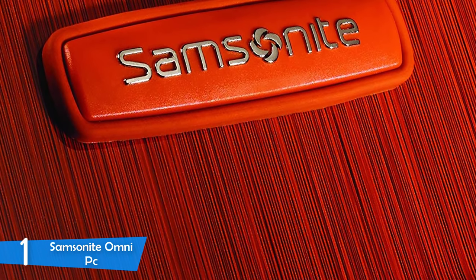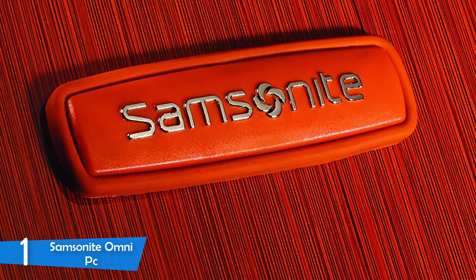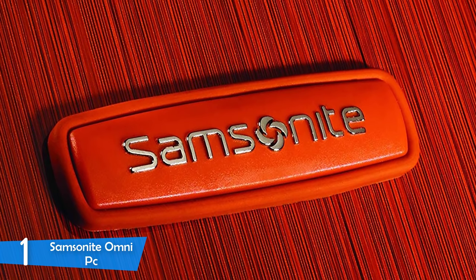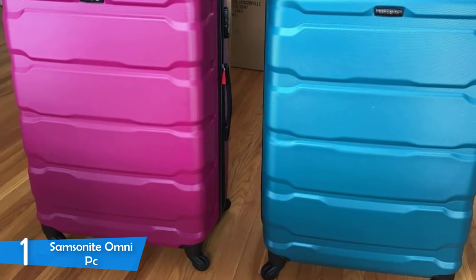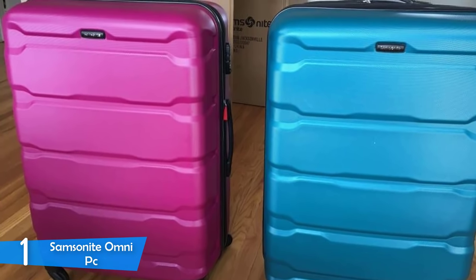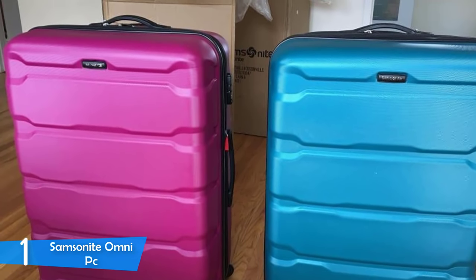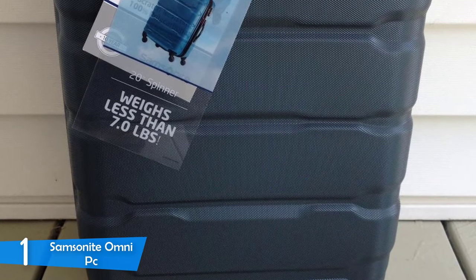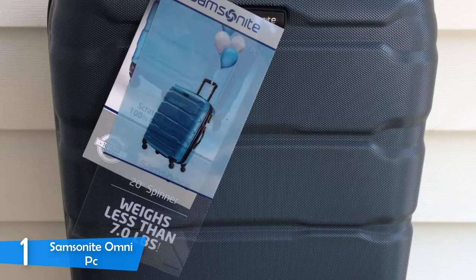Samsonite has covered the Omni PC with a micro-diamond texture, making the luggage extremely scratch-resistant — a problem in many hard cases. Another benefit of the hard case is the added durability and water resistance. It has four multi-directional spinning wheels that roll extremely smoothly. Compared to double-wheeled spinners, the Samsonite Omni PC is not as stable, but it can hold its own in the majority of situations. The wheel placement and weight distribution make the wheels feel very close to dual-spinner wheels.